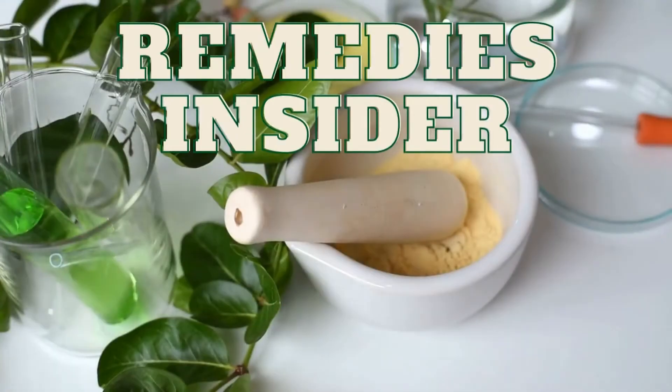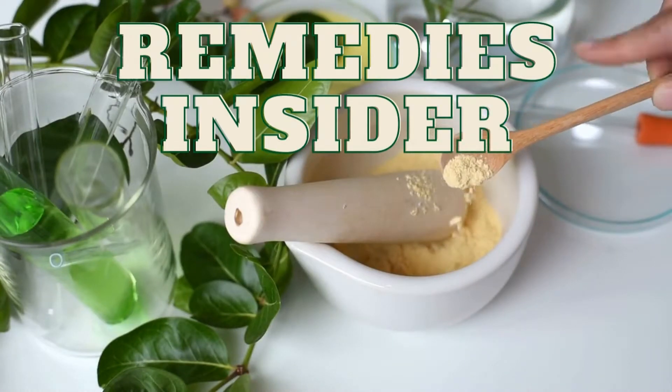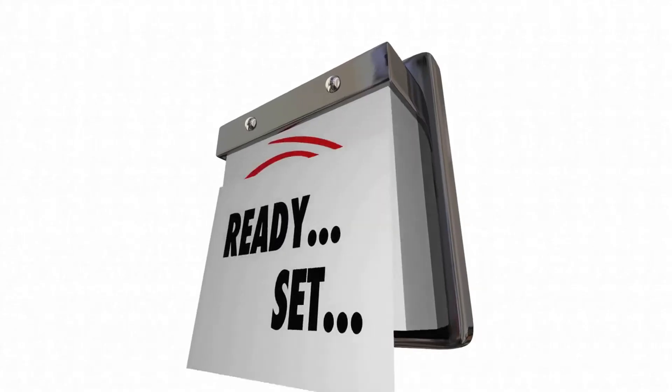6 Natural Remedies for Blind Pimples. Hey everyone, Rob here from Remedies Insider and welcome back to the channel. In today's video, I'm going to show you 6 natural remedies for blind pimples. So if you're ready, let's go.